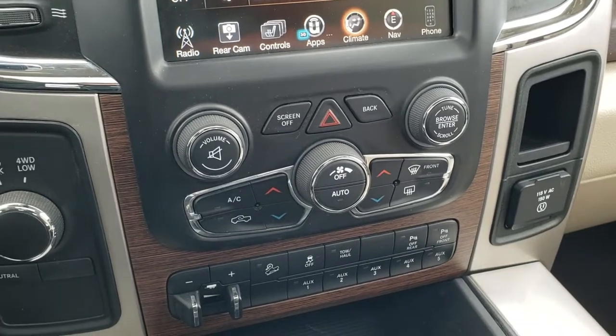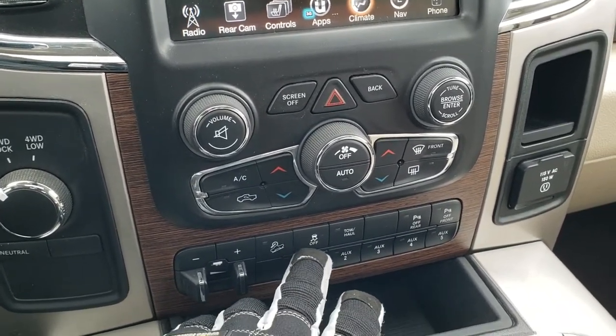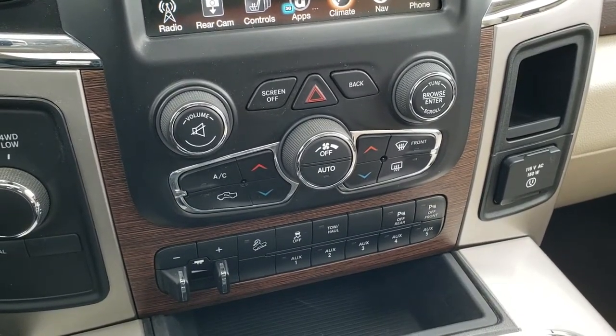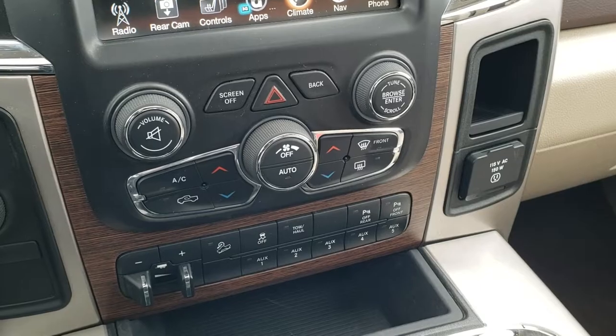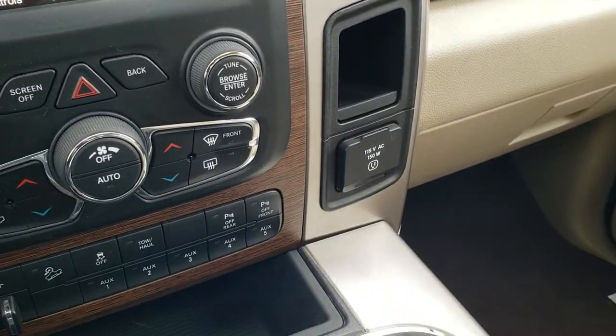You also have volume and tune controls for the radio. Four-wheel drive, factory brake controller, downhill assist, stability control, tow haul, and front and rear parking sensors — you can turn those off and on. And then you have five upfitter switches where you can hook up lights or whatever you want — they're basically just like light switches that you can hook up power to. It has a 115-volt, 150-watt plug-in.